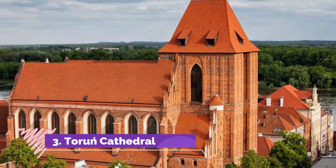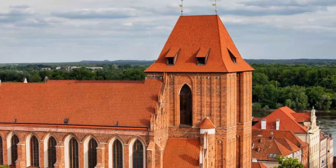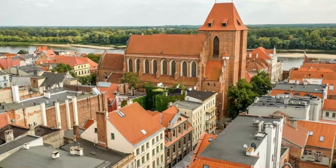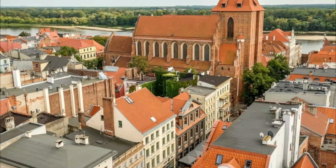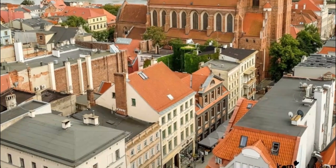Toruń Cathedral. Coming face to face with this late Gothic wonder on Ulica Żeglarska, it's hard not to be awed by the mighty western tower. If you're keen on medieval history you'll want to go slowly, as the cathedral has masses of art and historical monuments. As a priority you have to see the frescoes in the chancel, dating to the 14th century and showing the Crucifixion and Last Judgment.